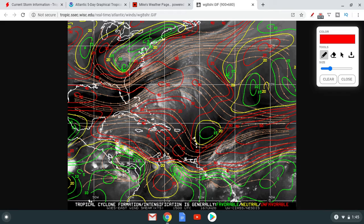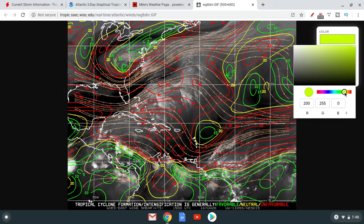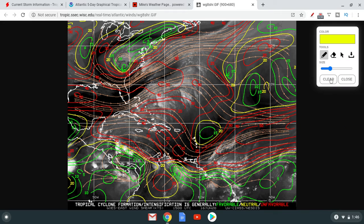That's why they're saying it could develop, but then it's just not going to be favorable anymore as it moves into this entire area, which is very unfavorable for any development. That's why they're not expecting any development — look at this, 30 knots, 40 knots. Systems can form in those areas but it's still not too favorable. I think this could be a tropical storm and then just weaken to a tropical depression as it moves into the Caribbean.